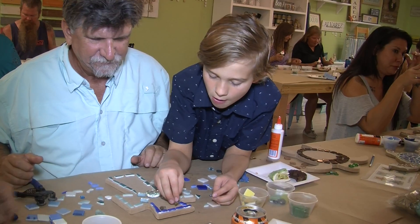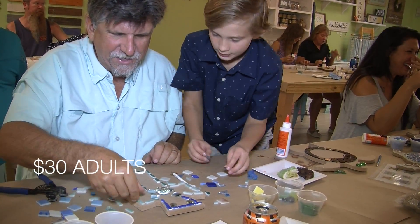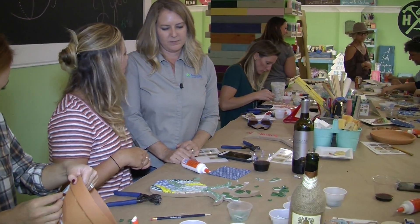Everyone can make something different. Our prices start at $18 for the kids and $30 for the adults. We do recommend ages eight and up for our mosaic classes.